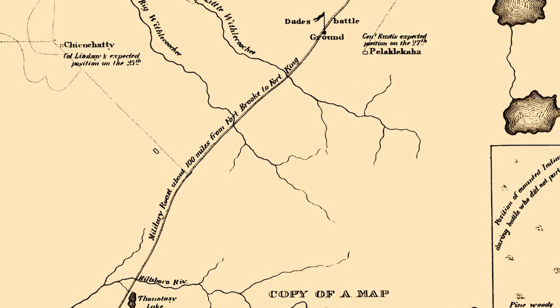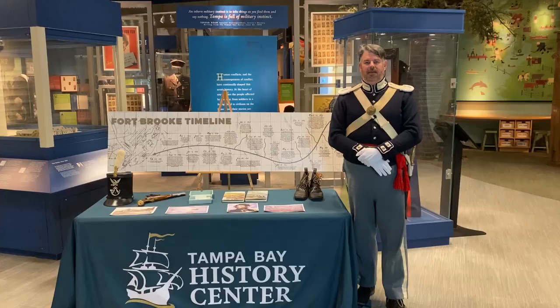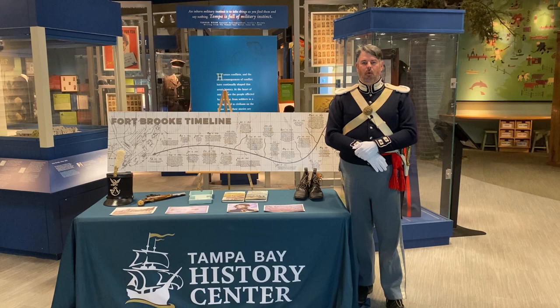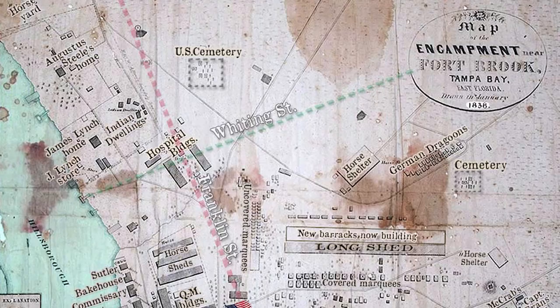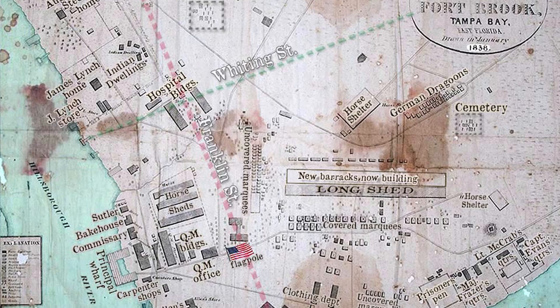In the late 1850s and up to 1860 there was only a small caretaker force here at the post, but then in 1860 leading into 1861, activities throughout America began to ignite what became the American Civil War from 1861 to 1865. This is an overlay — Whiting Street here to the north, the Garrison Channel to the south — showing all this territory being part of Fort Brook.